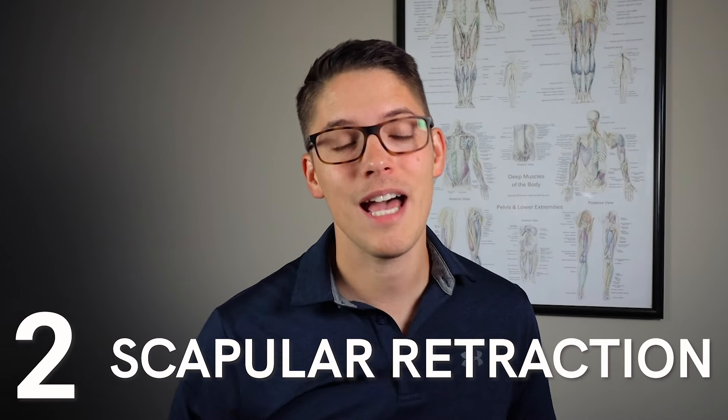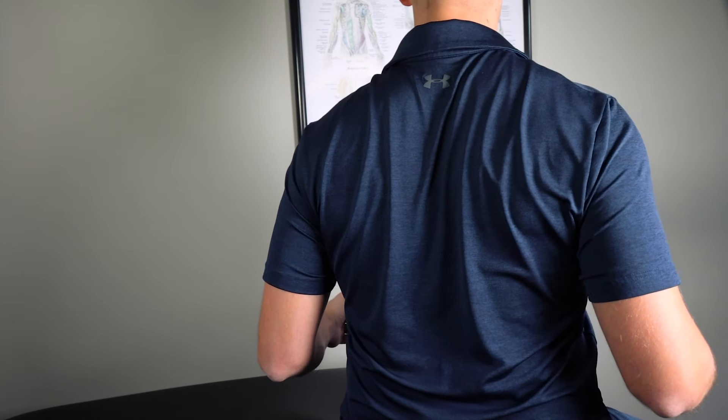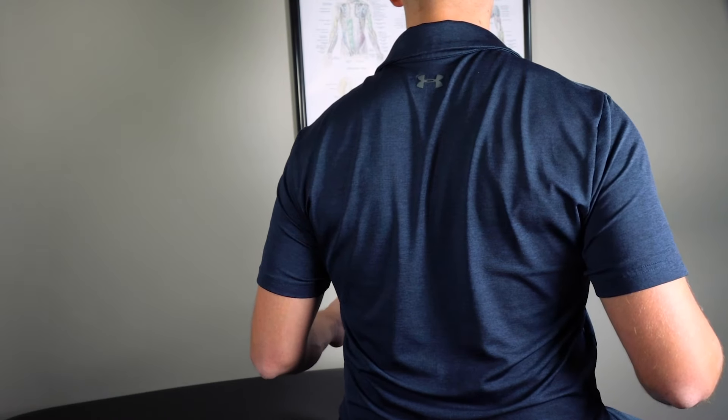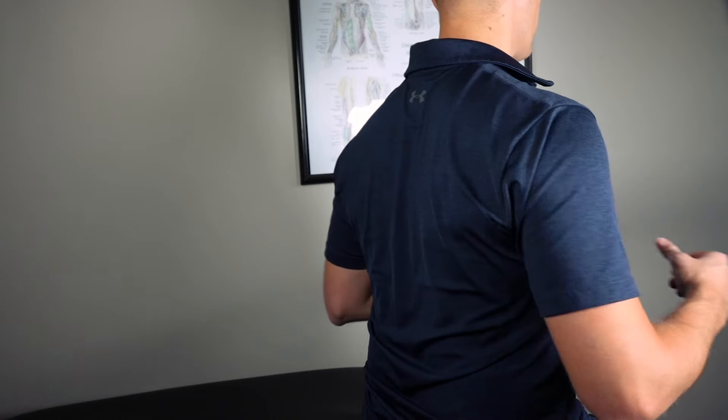The second exercise is called scapular retraction, or simply shoulder squeezes. Not only does this help your overall posture, but this exercise is important for activating the muscles that support the shoulder and the rotator cuff. The key is to keep your neck relaxed and squeeze your shoulder blades together, holding for about one to two seconds and repeating 15 to 20 times. It's the perfect exercise to do every couple of hours, especially if you work behind a computer and find yourself sitting for long periods of time.